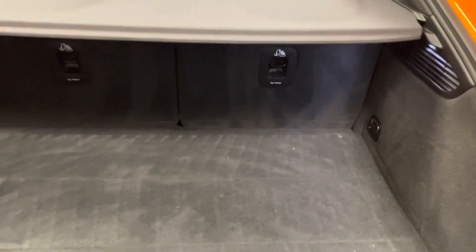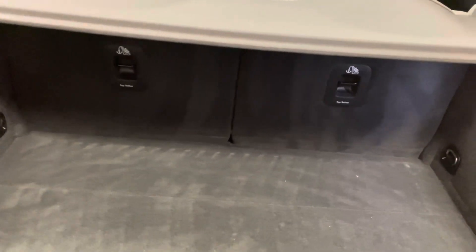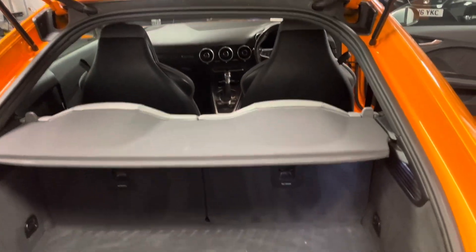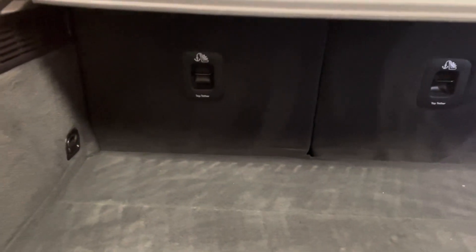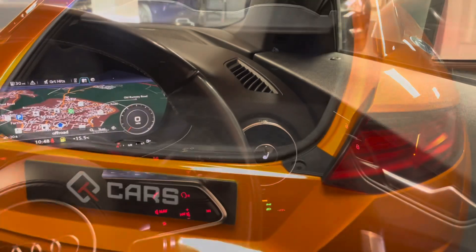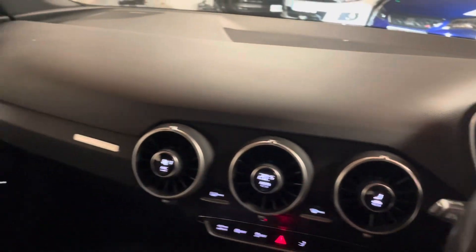It's a decent-sized space in the boot, and we can also fold down the rear seats completely flat with the boot floor so you can fit things like golf clubs and larger objects. There's a two-piece load cover that comes out completely as well. We have top-tether attachments and ISOFIX on the rear seats too.